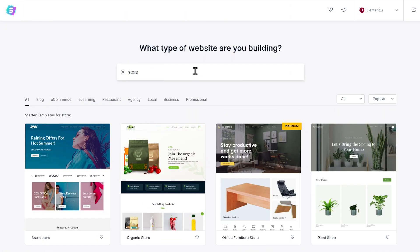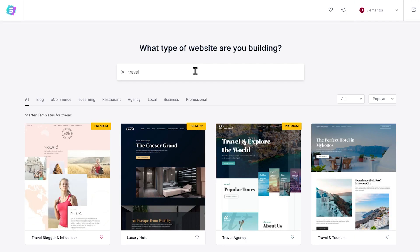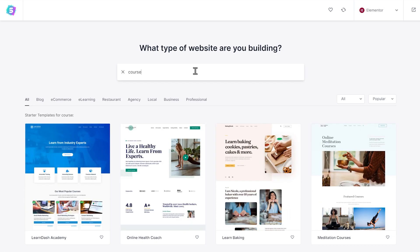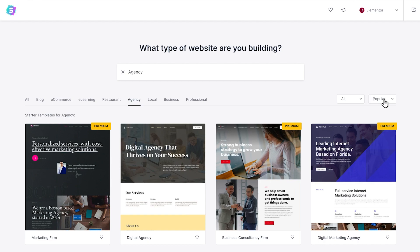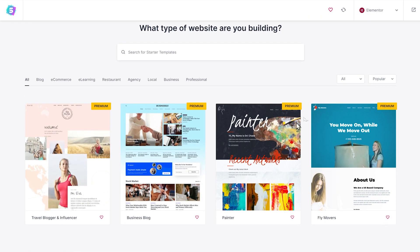The quickest way to find the template is by searching for it. We've made dramatic improvements to the search feature, significantly improving the search logic. Now you'll see real-time results as you type. Apart from search, the most popular categories are listed prominently, so you can quickly filter templates. You also have other filtering and sorting options to go through all the templates quickly and effectively.